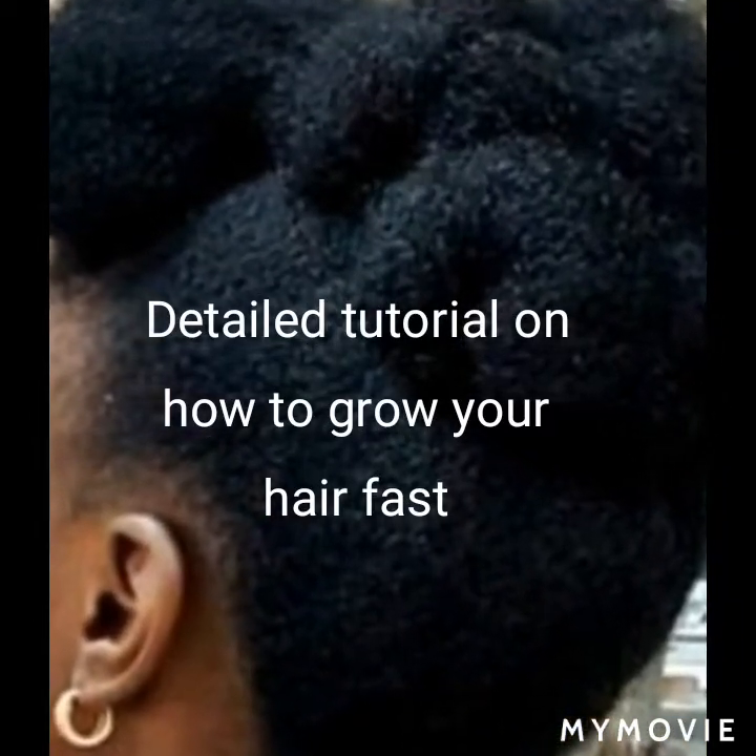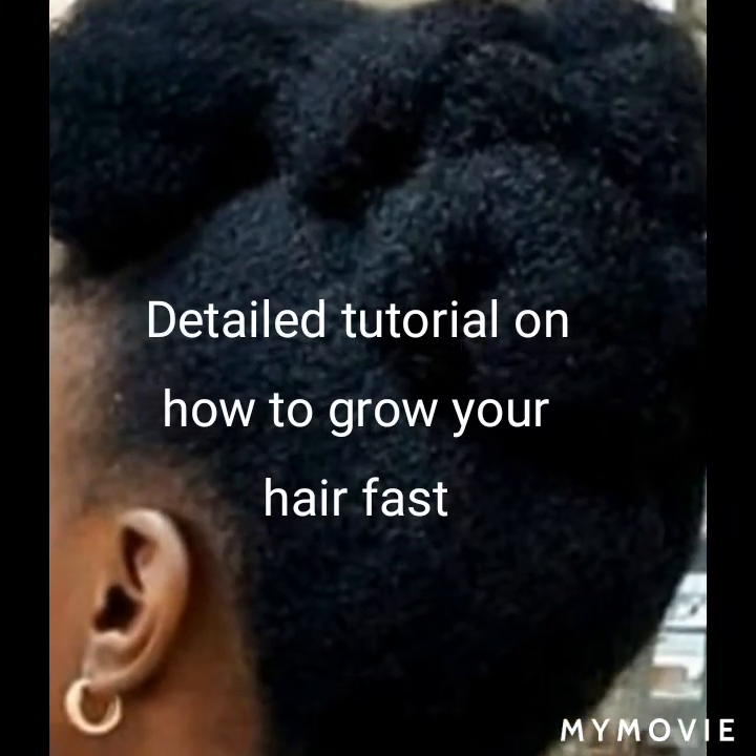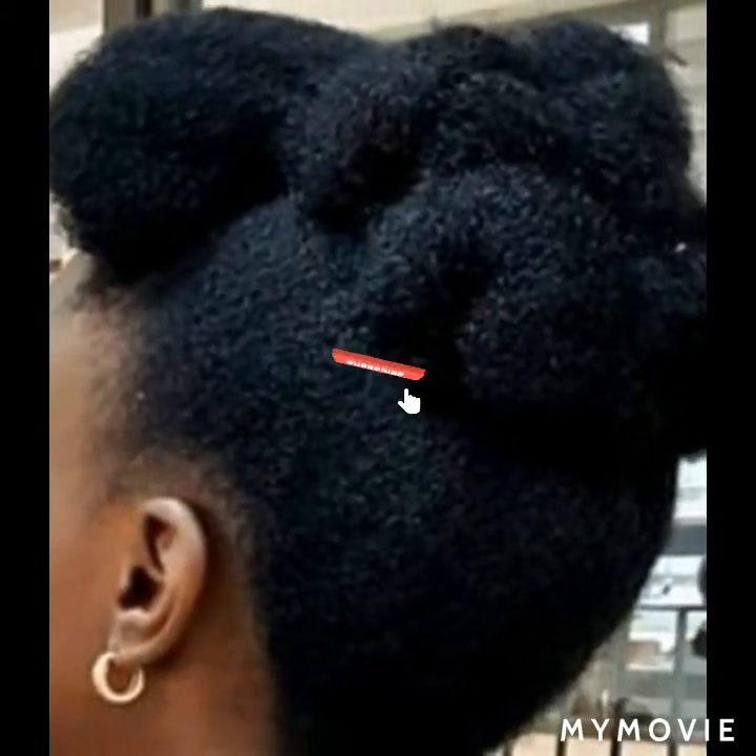Hello guys, welcome to Tanu Hair and Craft. This is yet another class. Today's topic is going to be on hair growth. This is a very important topic for ladies especially. Today I'm going to be teaching on how to grow your hair, how to have healthy hair. First, there are some basic things you must do to grow your hair, and these basic things are things most people overlook — they are our daily routines.